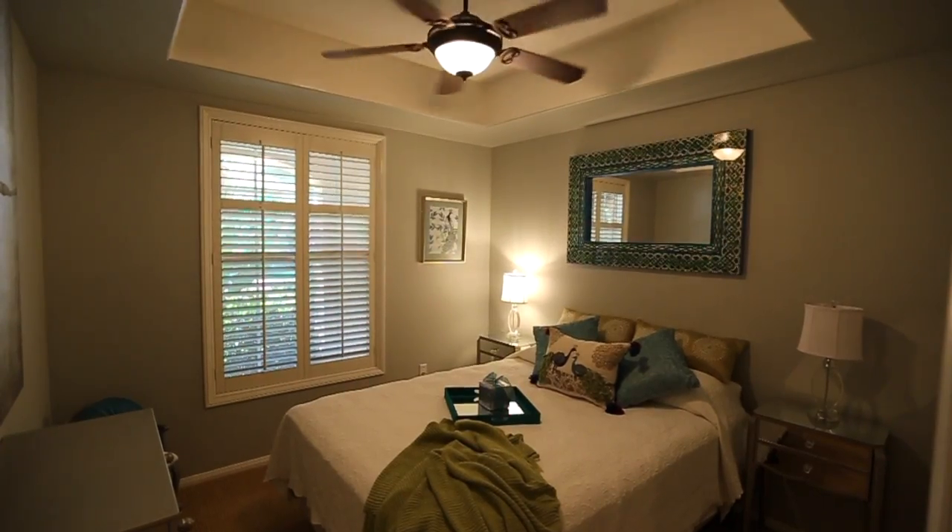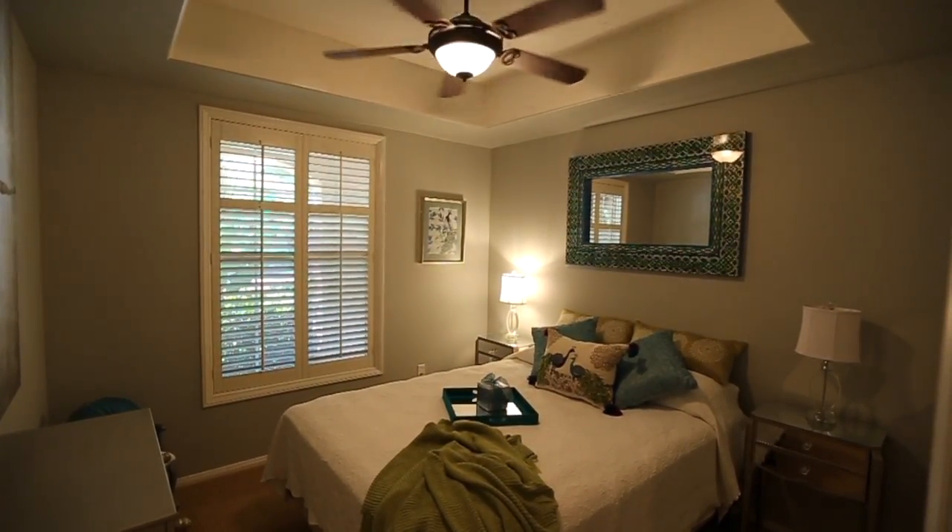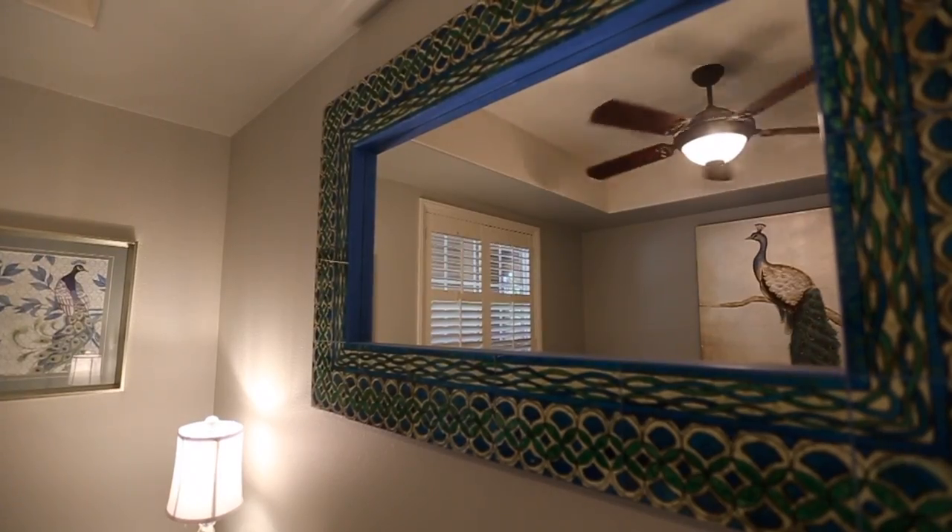The secondary bedroom is stunning with its plantation shutters, ceiling fan, and ample closet.